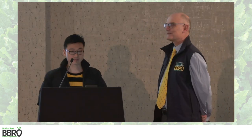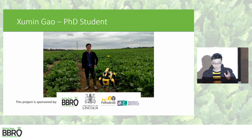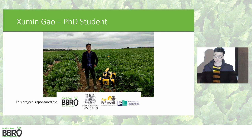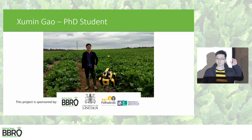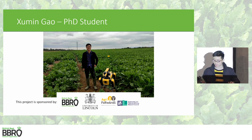Thank you very much, hello everyone. I'm Zooming from the University of Lincoln, a second-year PhD student. Basically my project is about automatic aphid counting by using AI technology, also related to robotic technology. Currently we take images from this yellow pan, which is used to attract the aphids. The image is then uploaded to a cloud server for processing, and we get a result from the algorithm showing how many aphids are present. The next step will focus on using robotic technology to handle more complex counting problems.